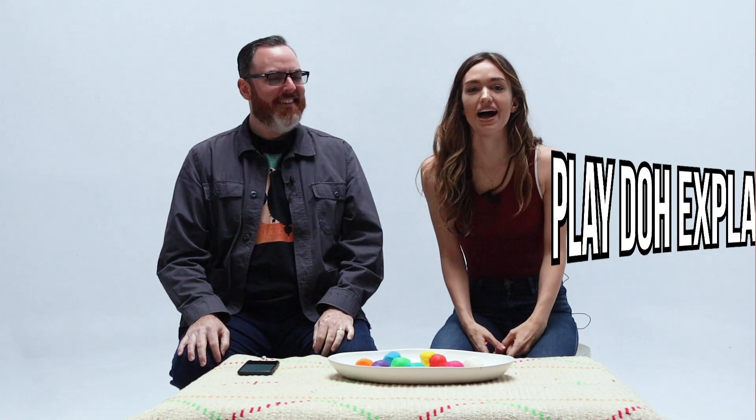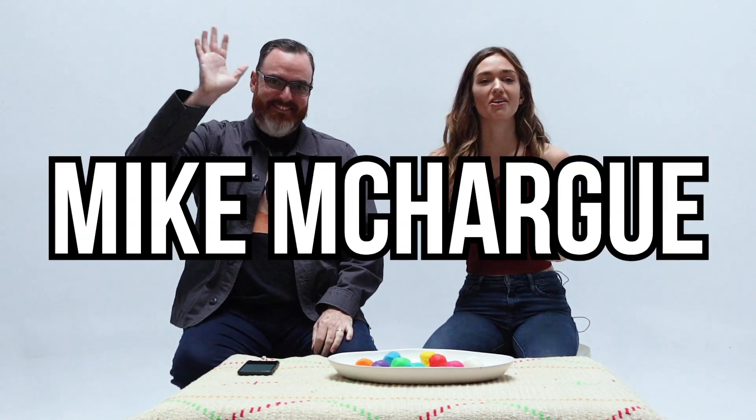Hello everybody, welcome to Metamoon. Today we have an exciting episode of Play-Doh Explanations. I have with me Mike McHarg, the host of Ask Science Mike. He is an expert in all things science and the brain, and today he's going to explain to us how the brain works with Play-Doh. We'll talk about the three layers of the brain and how that affects our day every day.